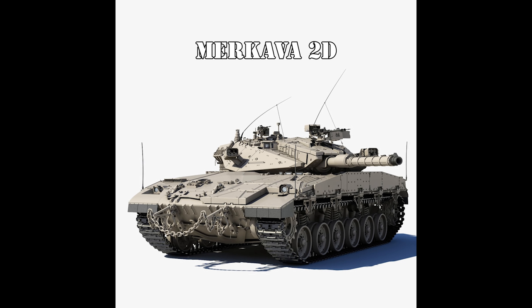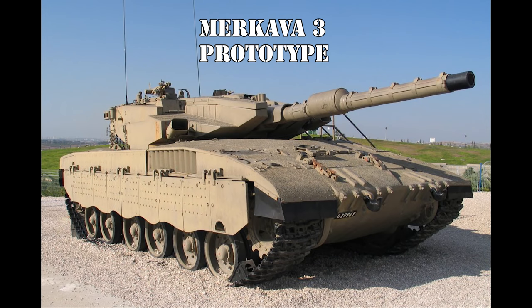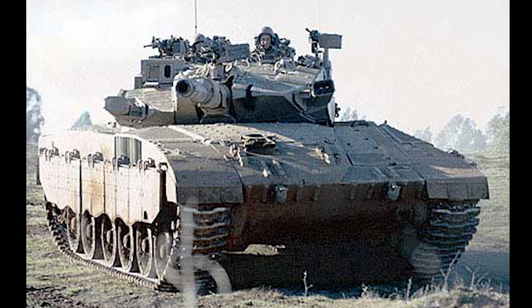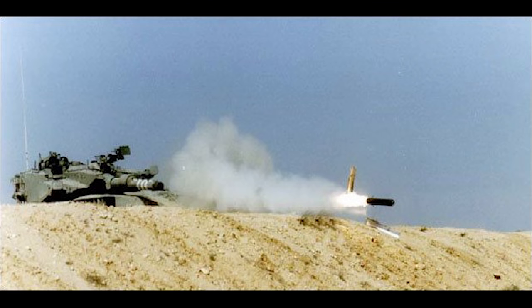The Merkava Mark 3 was a substantial departure from earlier variants, introduced in December 1989, with total production of 780 units running up to 2002 from no fewer than 16 subcontractors — including, ironically, Russian military industries who helped design the KMT-4 and KMT-5 mine-clearing dozers and the ABK-3 dozer blade module. The two big improvements of the Mark 3 were the IMI-produced 120mm smoothbore gun, built to fire more intelligent ammunition such as the LAHAT ATGM — making it one of the few western vehicles to fire a gun-launched ATGM.